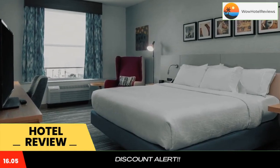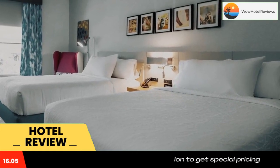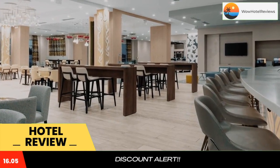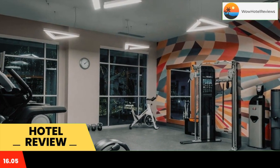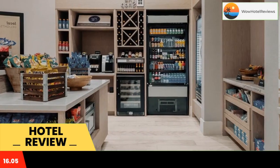5.5 miles from Silver Springs, Hilton Garden Inn Ocala Downtown has accommodations with a terrace, private parking, and a bar with a fitness center. The three-star hotel has air-conditioned rooms with free Wi-Fi, each with a private bathroom. The property provides a 24-hour front desk and a business center for guests. Each room has a desk and a TV.